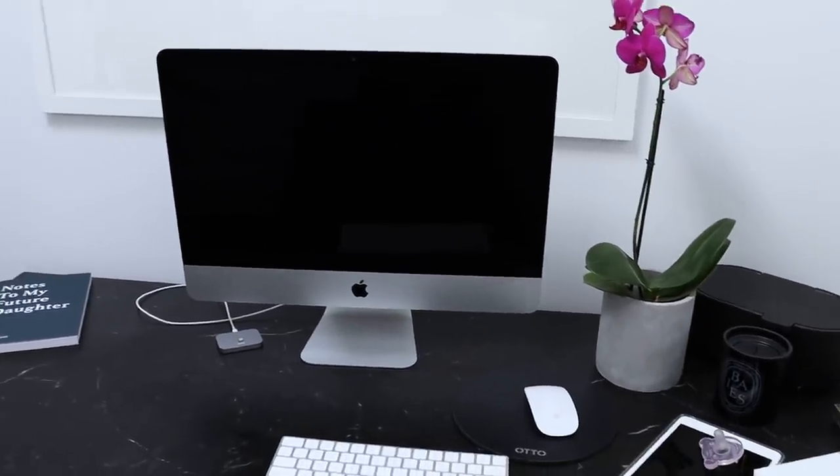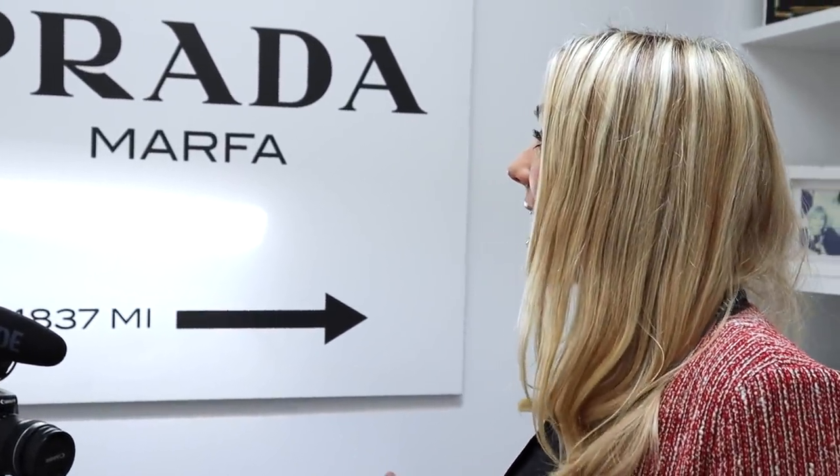I actually got this piece in New York when I was on a girls' trip for a week, and it almost broke my back trying to get it out of the country — I had all my suitcases packed to the brim.